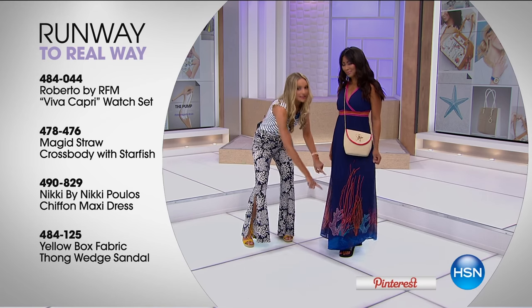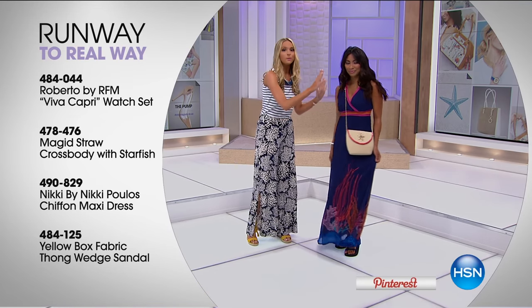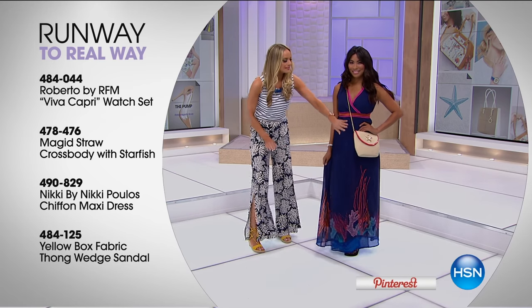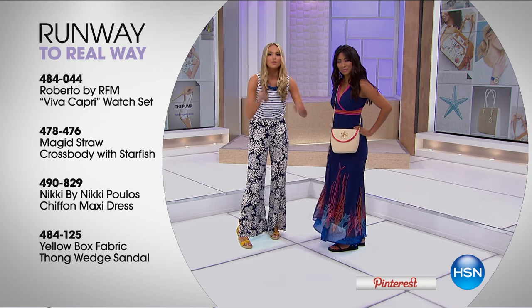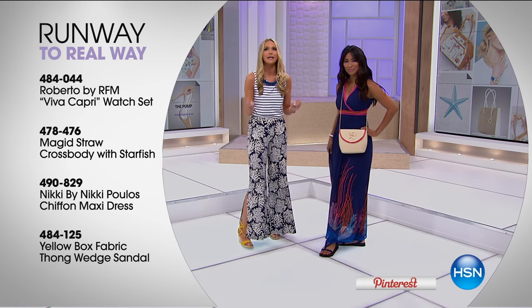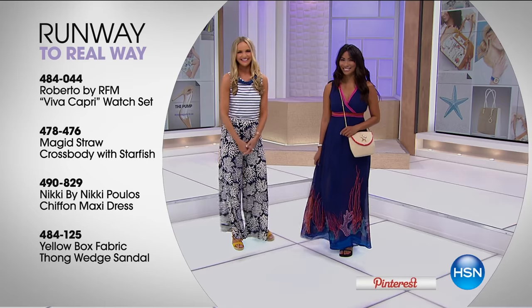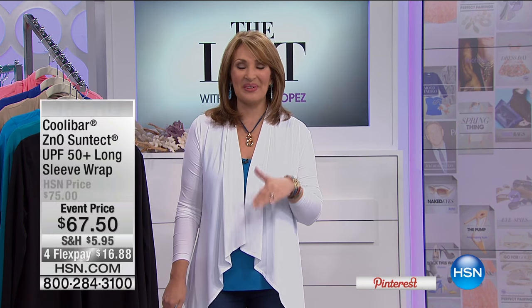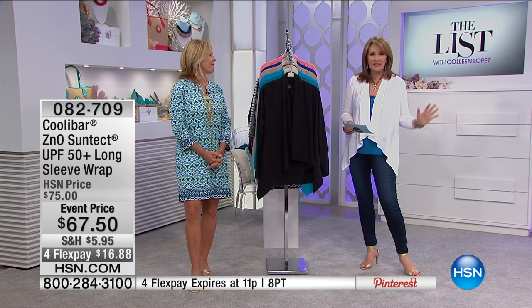The most comfortable jewel-of-the-sea sandals you will ever wear in your life complete the look. As you can see, everybody can be a runway goddess — just get to your boardwalk or your nearest ocean and you're ready to go. More runway-to-real-way with Jackie is coming up throughout the show. We're about to share Coolabar — a brand that once women discover it, you have to have it as part of your summer and beyond wardrobe.